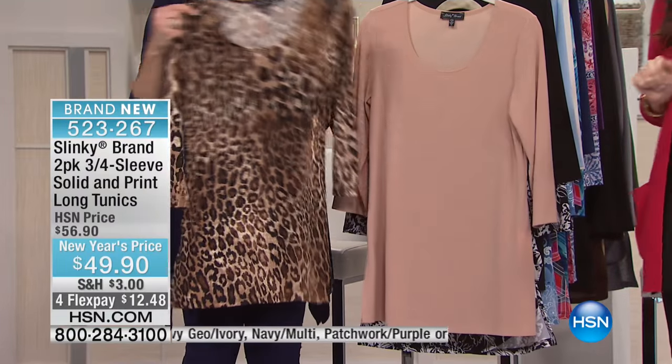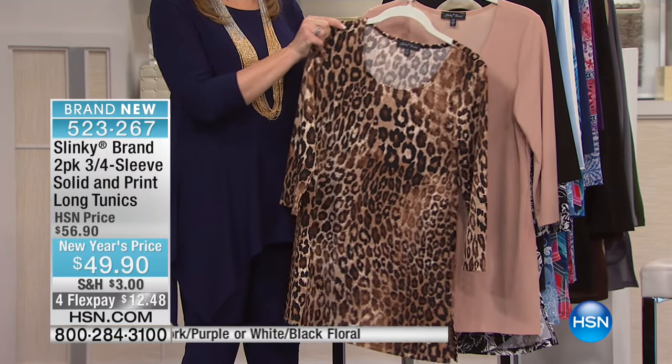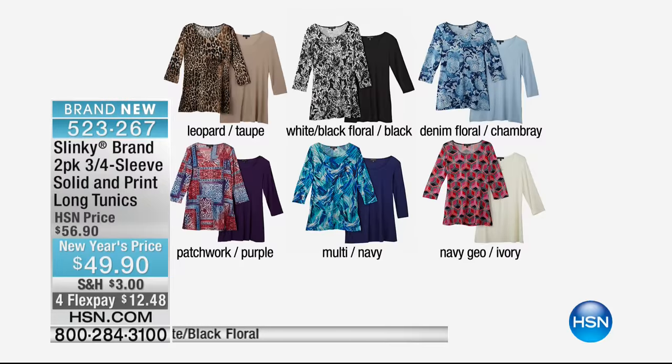You don't have to choose — you get a solid and you get a fun print. That is a wonderful deal today at $49.90, down from $56.90. It's also on four flexible payments, but those four flex payments are good for the next 45 minutes and then they go away.